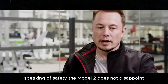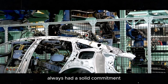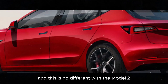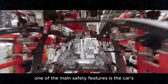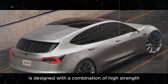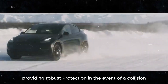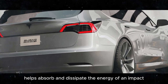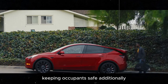Speaking of safety, the Model 2 does not disappoint. Tesla has always had a solid commitment to the safety of its vehicles, and this is no different with the Model 2, even though it's a more affordable model. One of the main safety features is the car's reinforced structure. The body is designed with a combination of high-strength steel and aluminum, providing robust protection in the event of a collision. This advanced construction helps absorb and dissipate the energy of an impact, keeping occupants safe.